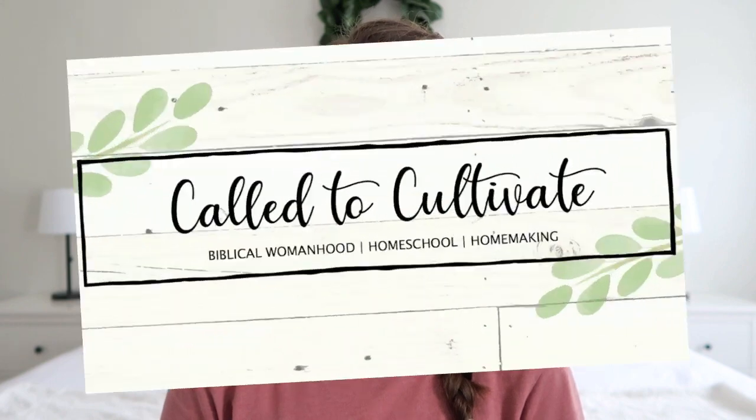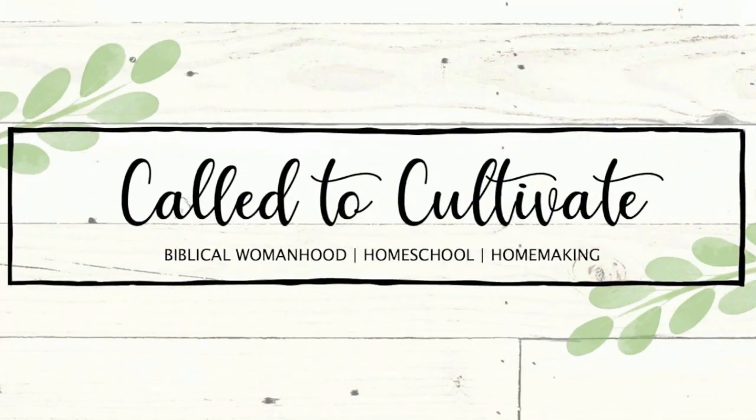Hey guys, welcome back. In today's video, I'm going to be sharing what I'm putting in my kids' Christmas stockings. Welcome back. If you're new to my channel, my name is Deanna and I'm a mom of four. Here on my channel, I like to talk about homeschool, homemaking, as well as my faith in Christ. So if that interests you, I would love for you to subscribe to see my future videos.